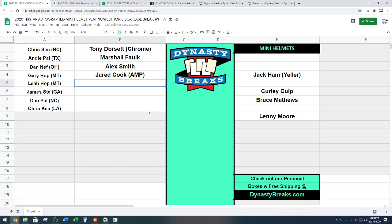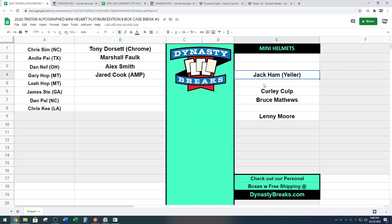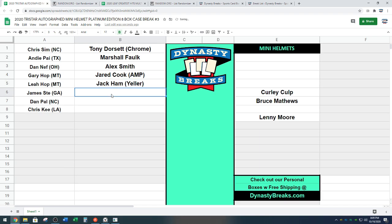Leah on the clock. Jack Ham. Leah's taking the Yeller, and Gary's taking the Amp. They are alternate kind of people. There you go. Jack Ham, Steelers helmet, going to Leah. Congrats.